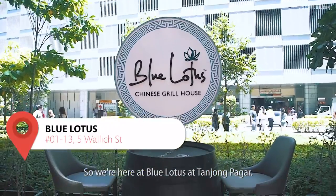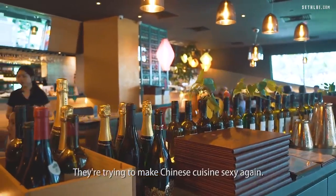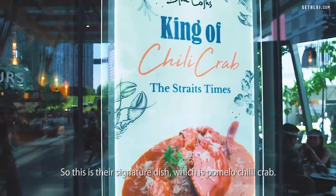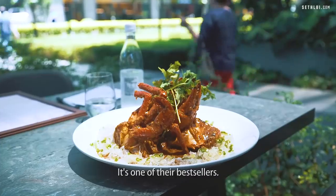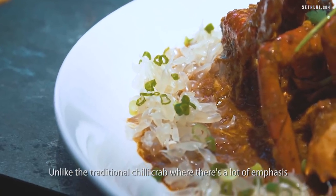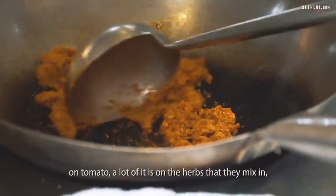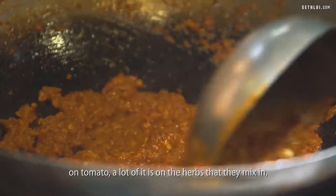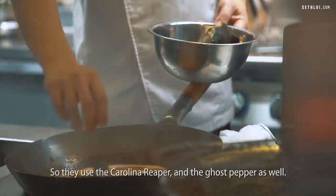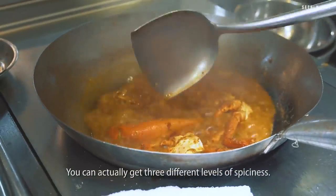So we're here at Blue Lotus at Tanjong Pagar. The concept is a modern twist on Chinese cuisine — they're trying to make Chinese cuisine sexy again. This is their signature dish: pomelo chili crab, and it's one of their best sellers. What makes it unique is the pomelo added in, unlike the traditional chili crab with a lot of emphasis on tomato. A lot of it is about the herbs they mix in and the chilies they use.